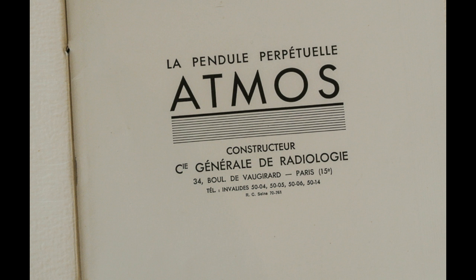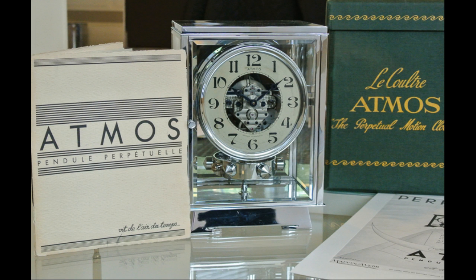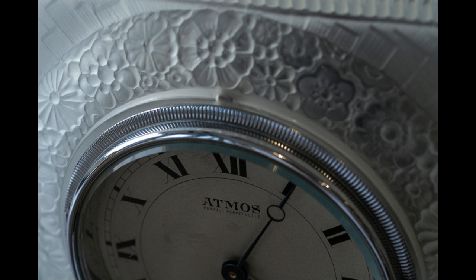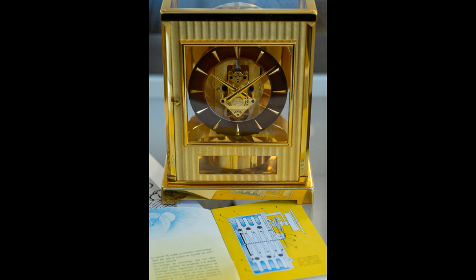You can certainly see why they back up, because they are so difficult to get serviced — they're very specialised. In Australia, who the fuck would know how to service an Atmos clock? They're a bastard and it's a very difficult thing.